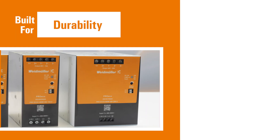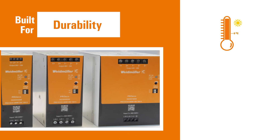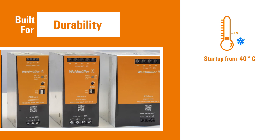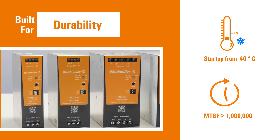Built for durability, the ProEco 2 operates reliably across a wide temperature range, starting as low as minus 40 degrees Celsius. A mean time between failure of over 1 million hours ensures reliable performance over time.